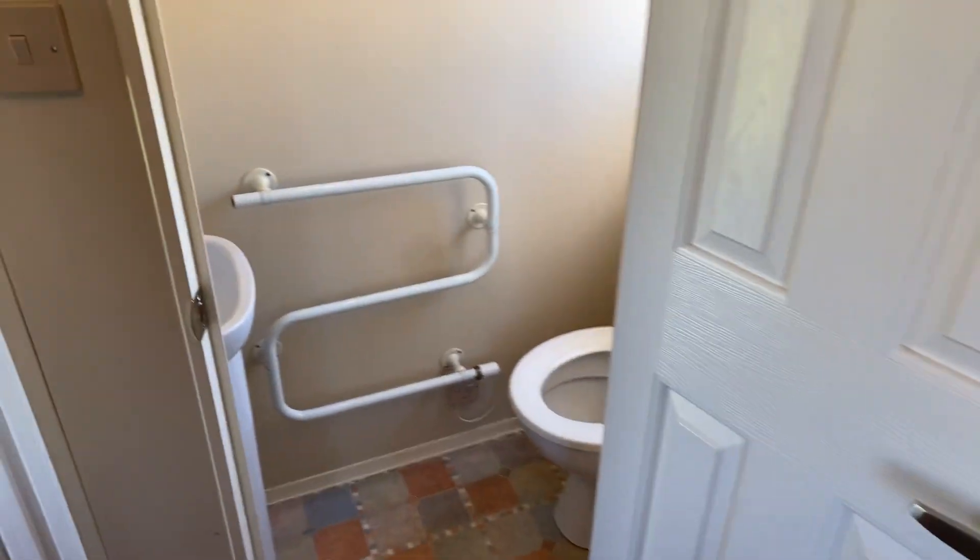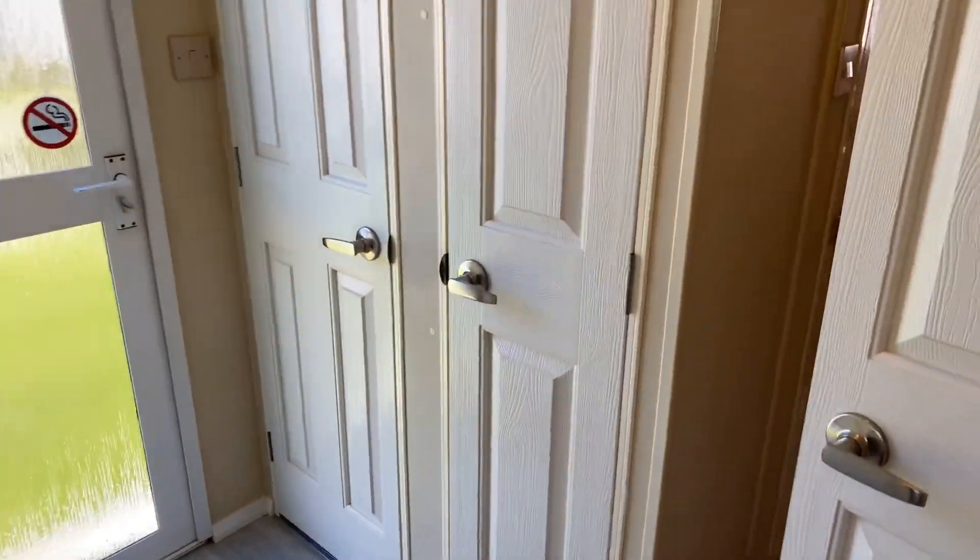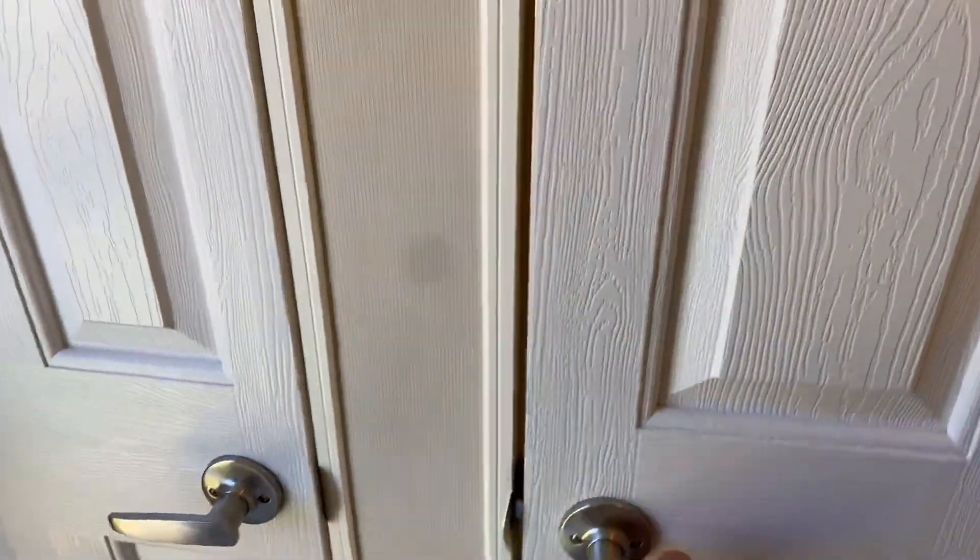We've got the toilet in here, a towel rail here as well, and a wash basin. There's another little storage cupboard just here for your mop bucket, which is perfect.